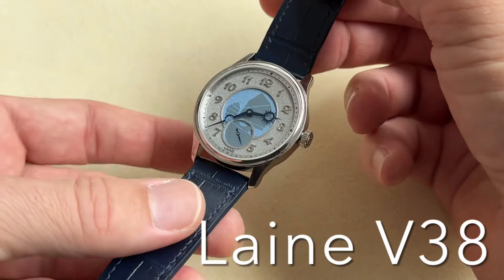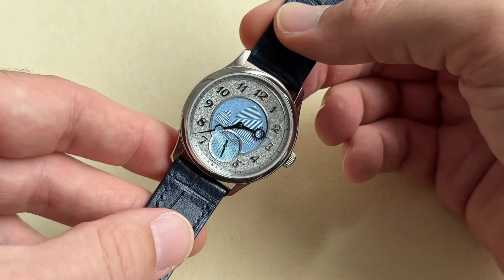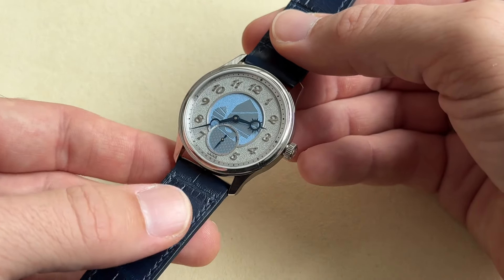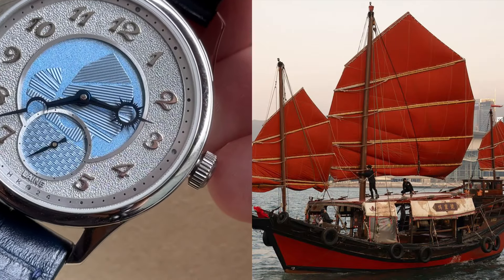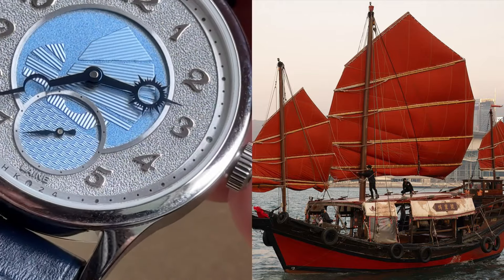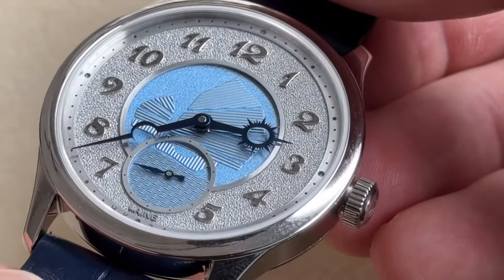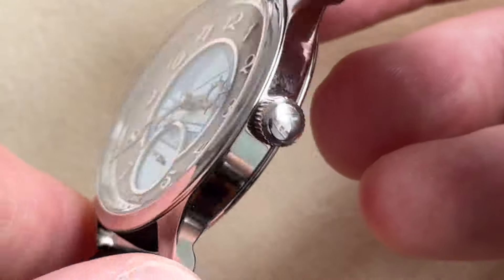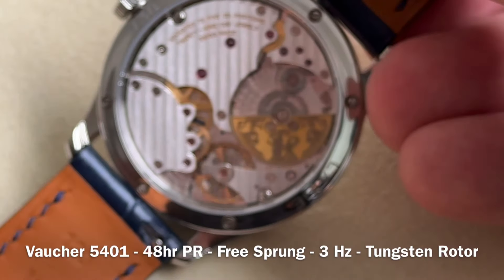We're going to start with the Torsti Läne V38 Guilloche, a beautiful 38mm watch. As you can see, at the center there are different textures of guilloche with a personalized dial inspired by the junk boats of Hong Kong. Beautiful balance, noted hands, sun and moon, as well as frosting around the Breguet numerals.